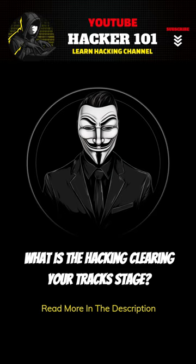Remember, clearing your tracks is an essential part of any hacking engagement. Follow these tips to stay safe and avoid getting caught. Thanks for watching, and don't forget to subscribe to our channel for more hacking tips and tricks.